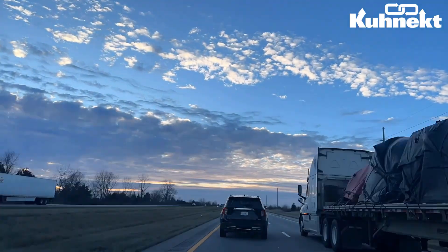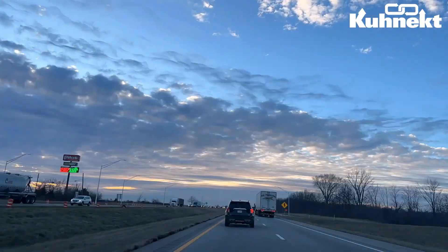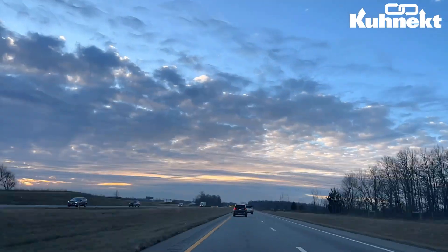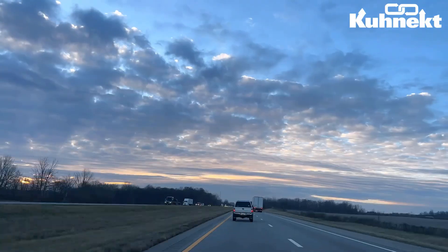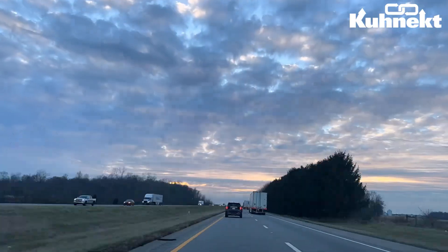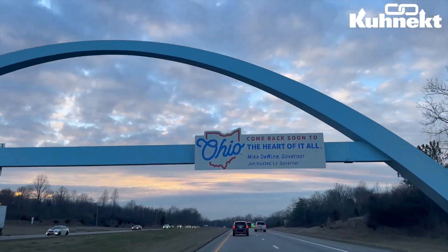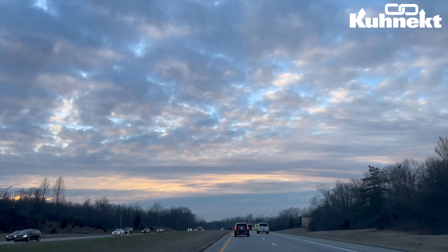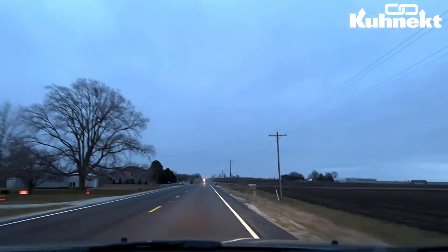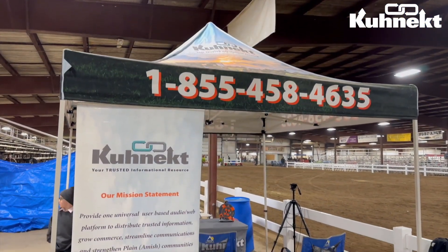As always, the Connect team loaded up and got on the road. We had only a short seven hour drive to Gordyville, USA, or Gifford, Illinois, to go to the Mid America Trotting Sale this year. Our views were stunning as always, and when we got to the auction, we set up and immediately got to work.